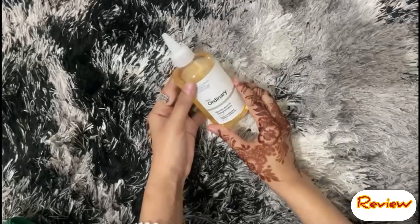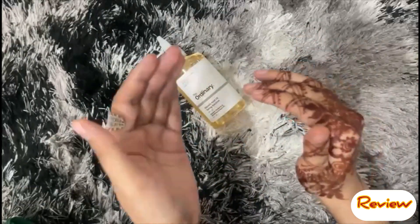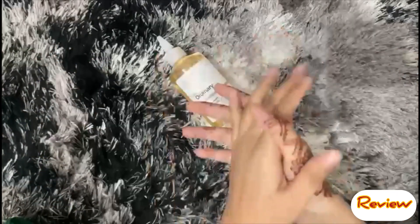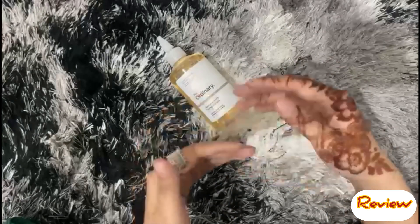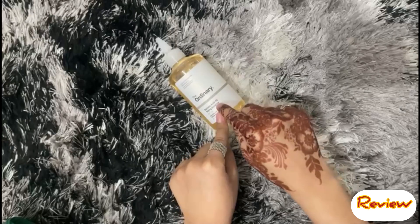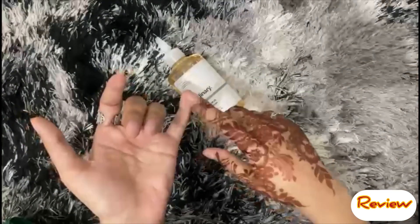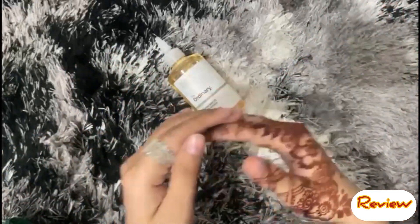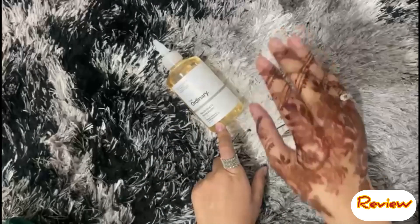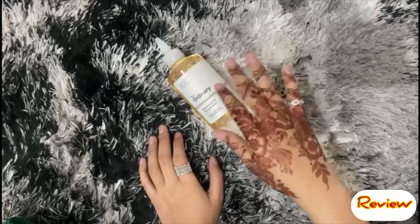If you are a beginner, start using it 1 to 2 days per week, then build up to 3 days. If your skin is more mature and you have already used active ingredients like retinol or niacinamide, your skin can tolerate it better. But if you are completely new to active ingredients, start slowly in your first week. After 1 to 2 months, I would not recommend using it daily — alternate days is better.